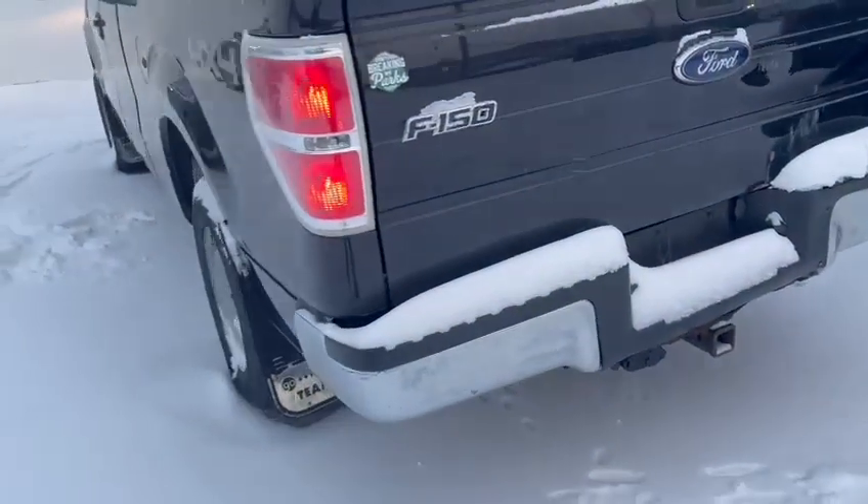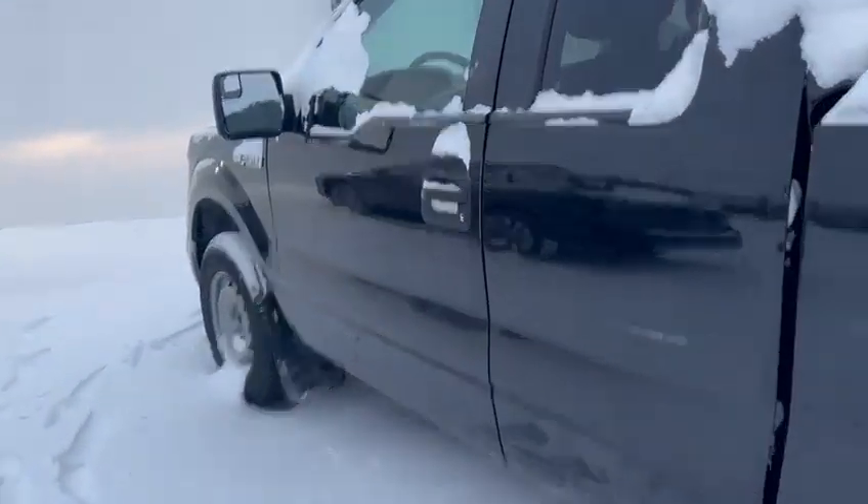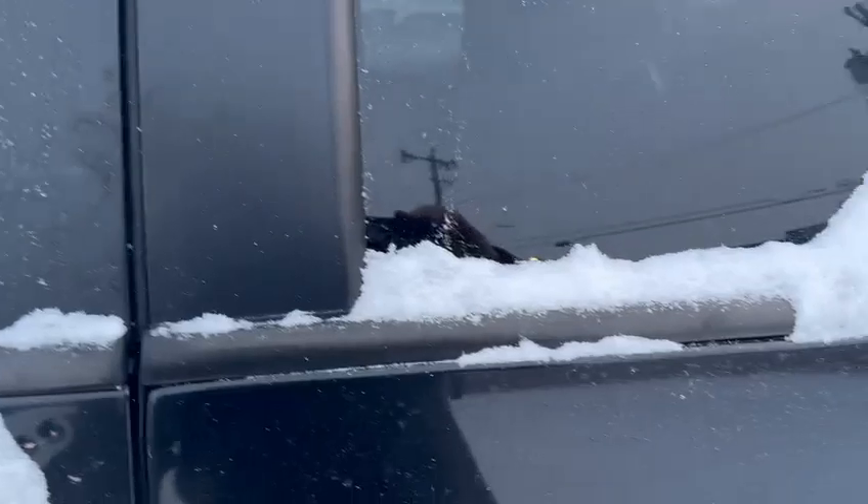Just coming around to the side here, you have your trailer tow package. Good maintenance history on this truck as well.